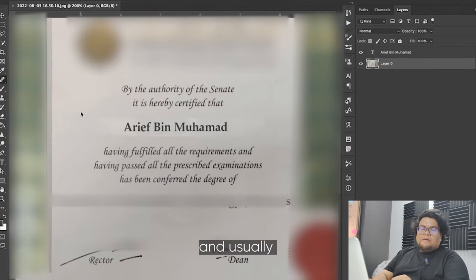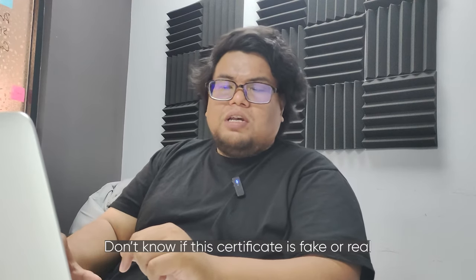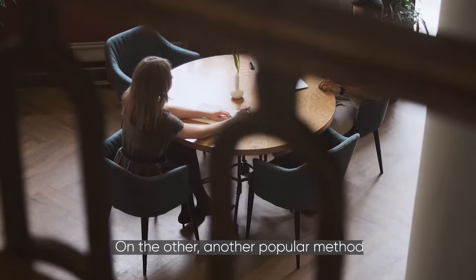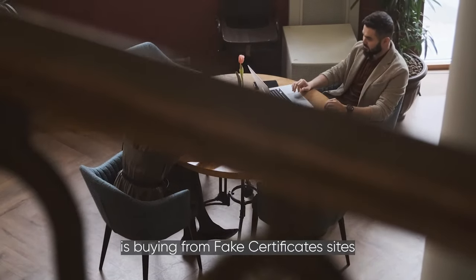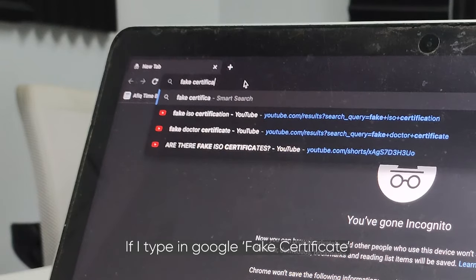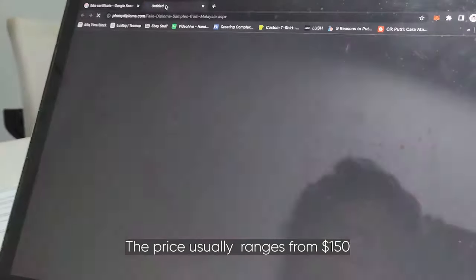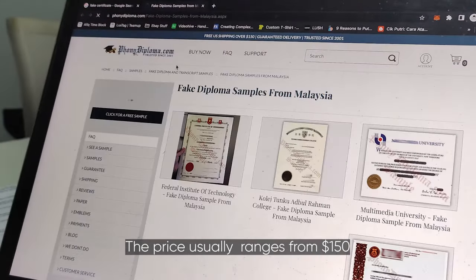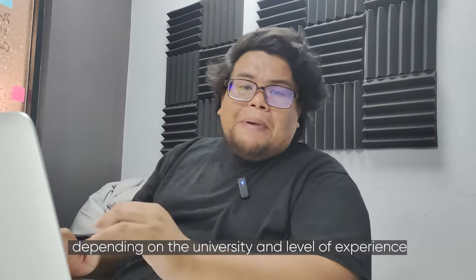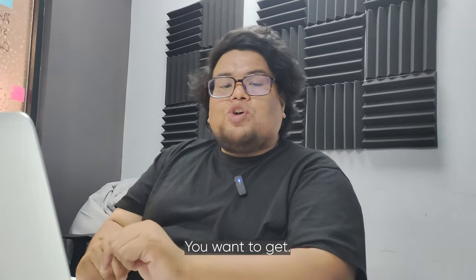Some companies don't really care whether a certificate is fake or real. Another popular method is buying from fake certificate sites. If you type 'fake certificate' into Google, you'll see a ton of providers. The price usually ranges from $150 and can go up to $900, depending on the university and the level of experience shown on the certificate.